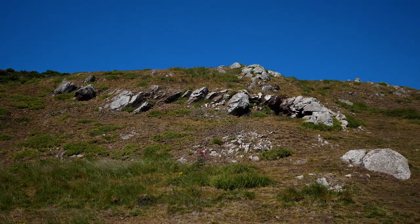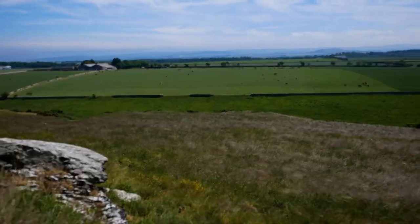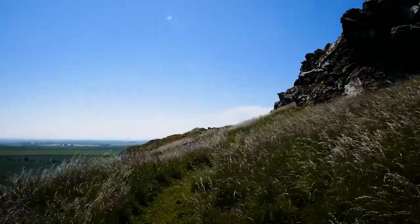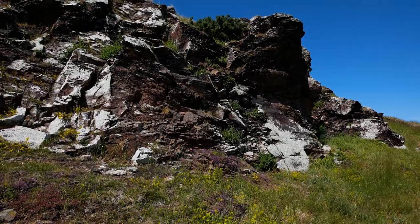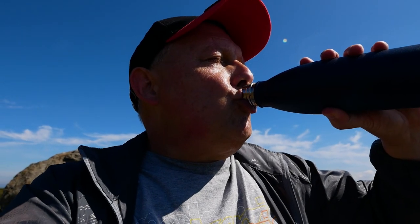We're halfway up now and the views are already really good, especially that beautiful East Lothian countryside down below. It is a volcanic plug so, as you would expect, plenty of volcanic rocks to see. I'm halfway up and just taking a little pit stop. Oh, that is so good — nice and cold.